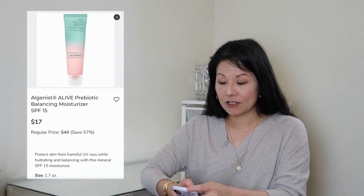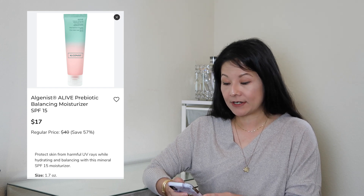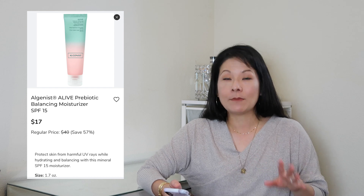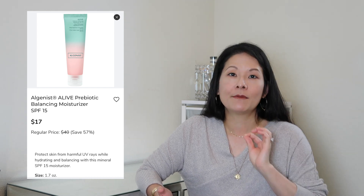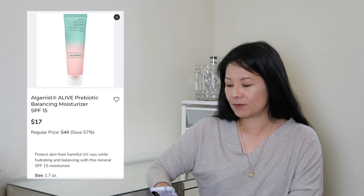The first thing in my cart in terms of healthcare and skincare is the Algenist ALIVE Prebiotic Balancing Moisturizer with SPF 15. Based on the reviews it's a moisturizer with SPF 15, which I really like. I love combining my moisturizer with SPF especially in the morning. I'd still probably add an SPF spray on top of my makeup for extra protection, but I think this will be a good base layer. Definitely going to give this a try.